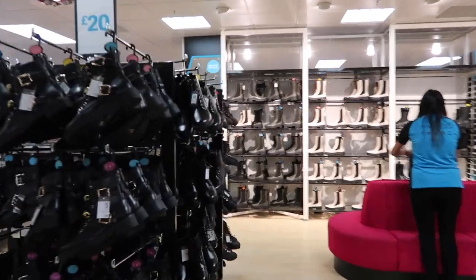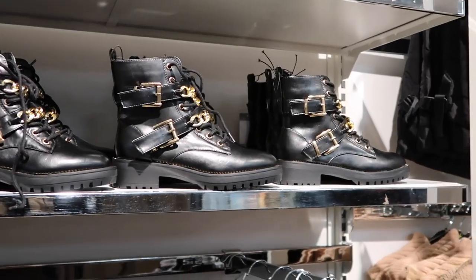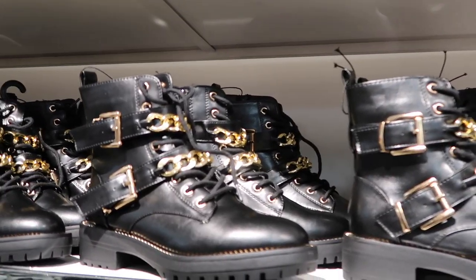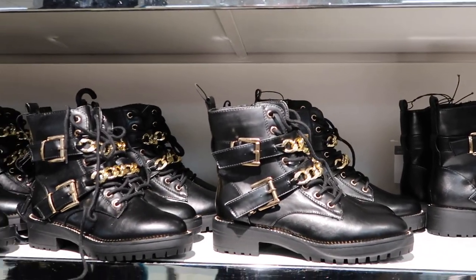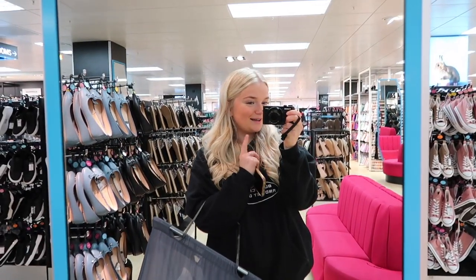Okay, we're heading to the boots section quickly because I can see the green ones and I really want to grab them. Look how nice they are! We've just found these boots as well which are actually really cute — they've got like gold buckles. How much are they? 20 pounds — not too bad for boots. I've literally got this whole bag full but it's been so successful so far.